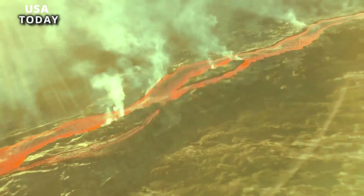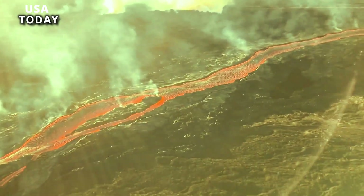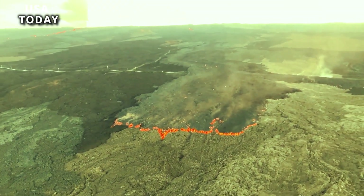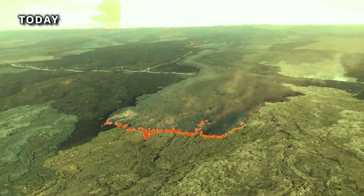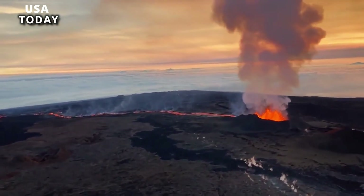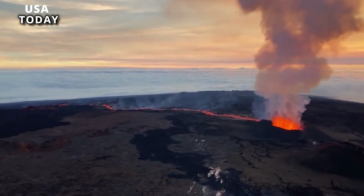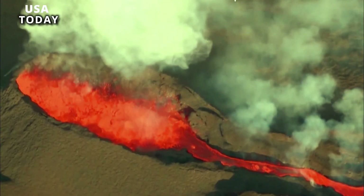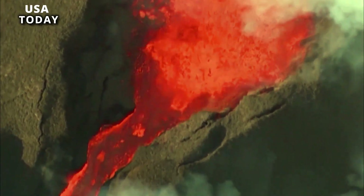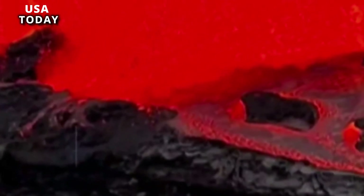Hawaii's Kilauea Volcano began erupting last week. Winds around the eruption site can carry volcanic smoke and thin glass shards across the Big Island. In a fiery and sustained eruption, Kilauea began spewing lava on June 7, sending molten rock into the surrounding crater and reaching temperatures as high as 2,100 degrees Fahrenheit (1,150 degrees Celsius), according to the U.S. Geological Survey, USGS.